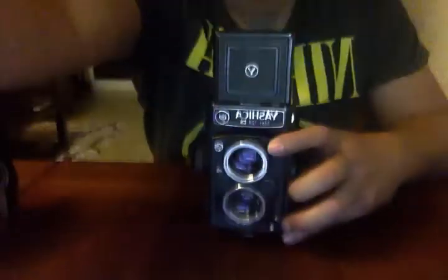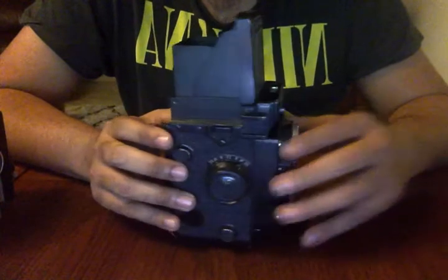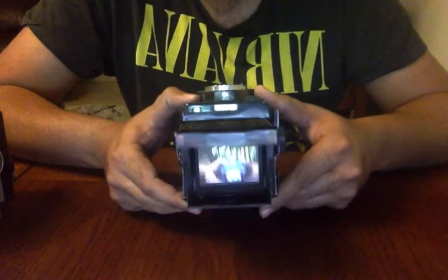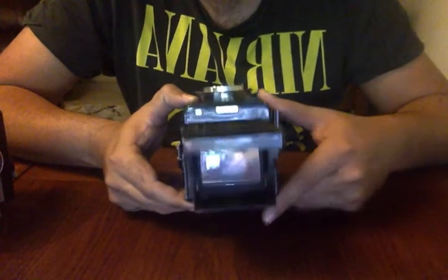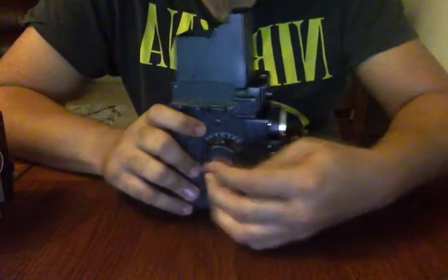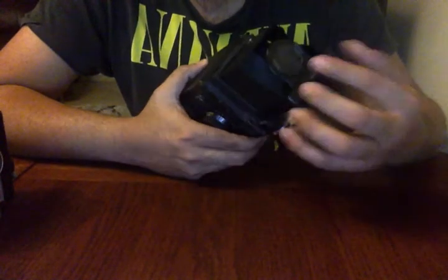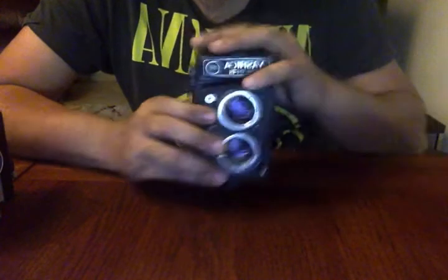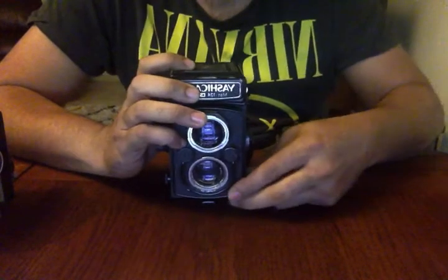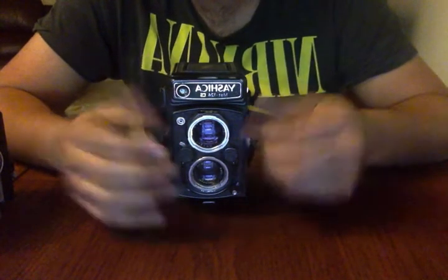This is a Yashica — as you can see, this is the 124G and it's in really beautiful condition. You can see a live view and a little reflection from the mirror. This is how the focus ranges work. These cameras are really nice the way they operate — the shutter, the aperture settings are from here. You always look from the top to see the settings.